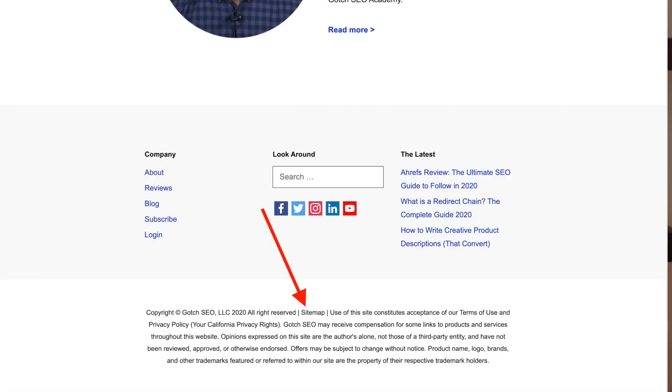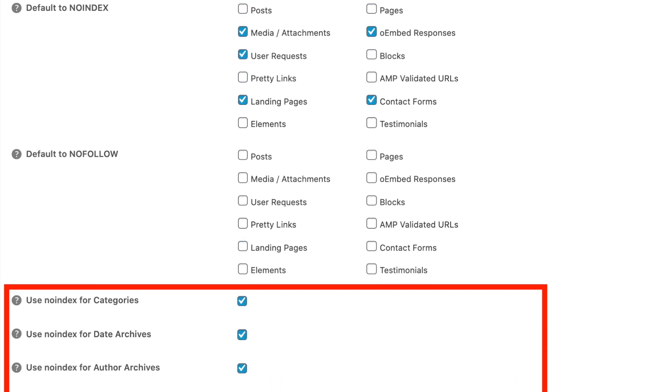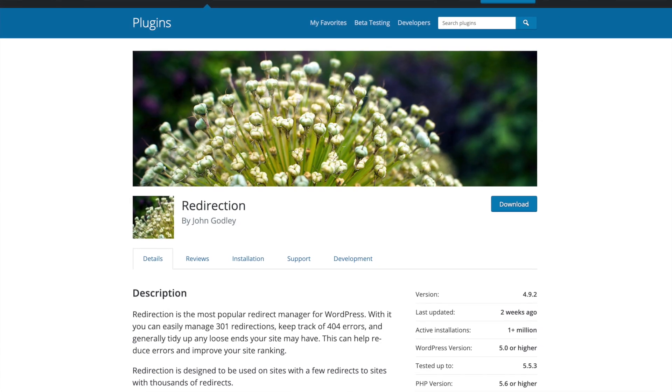Let me walk you through the most important parts of these WordPress SEO plugins. The first thing you need to do is make sure that you have a sitemap — each SEO plugin will create one for you. I recommend adding a link to the sitemap on a site-wide basis so Google can crawl it. Then make sure that you no-index anything that may cause duplicate content, such as tags, date archives, and author archives.